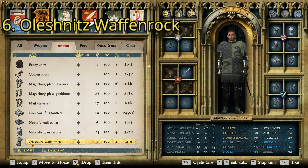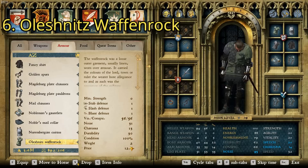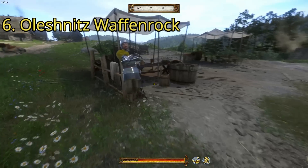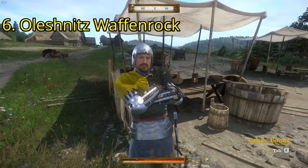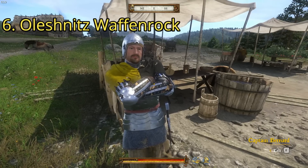For this next one, we have the Olashnitz Wafenrock — one of the coolest Wafenrocks in the game. Unfortunately, there is only one way to get it: you have to get it during the Robber Baron's quest. It's got a charisma of 13 and a price of 12.6. It's probably the coolest Wafenrock in the whole game. During the Robber Baron's quest, you'll have the option to pose as Captain Bernard, and he gives it to you so you can go talk to the Robber Baron.